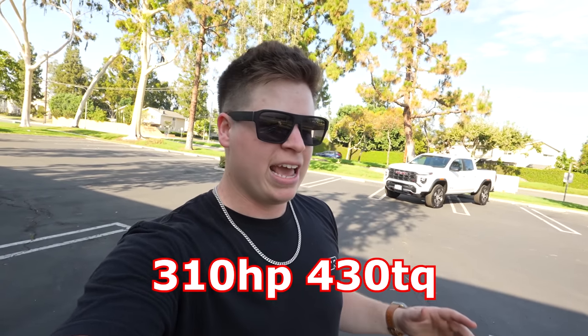This is a four-cylinder turbo — it's the high output version. I believe if you get the Colorado Trail Boss you get the mid output, but this is the high output. I'll throw the power numbers on screen, and I know you might be thinking four-cylinder turbo on a truck — don't underestimate this four-cylinder. It is pretty nice.